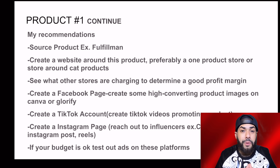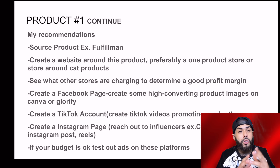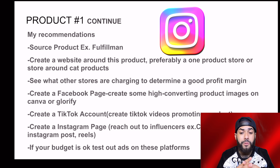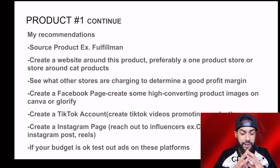This is a huge benefit for cat owners and can save a lot of money with grooming. My recommendations for this product: for sourcing, you can use a company like a fulfillment service that can take care of the whole process for you — just reach out with the product in mind and they'll source it and handle the drop shipping. Also, create a website around this product, preferably a one-product store or a store around cat products, check what other stores are charging to determine a good profit margin, create a Facebook page, TikTok account, and Instagram page, reach out to cat lover influencers, and if your budget allows, test out ads on these platforms.